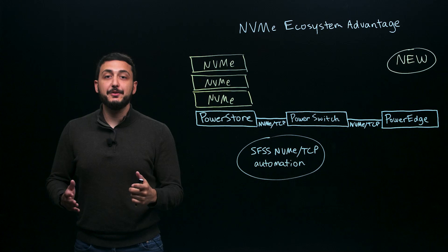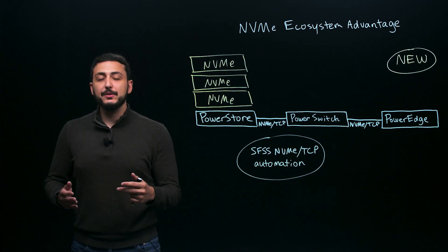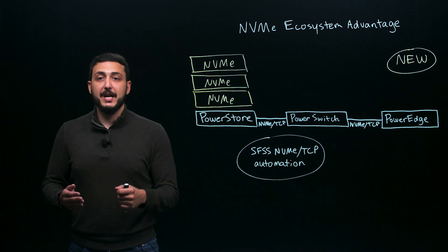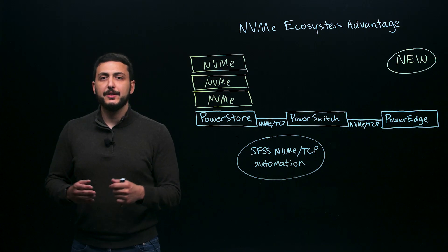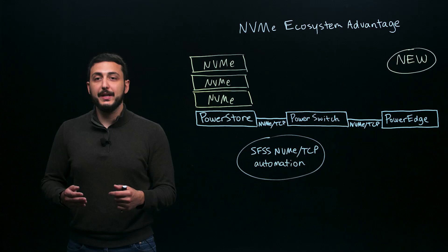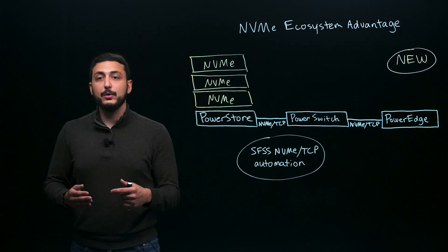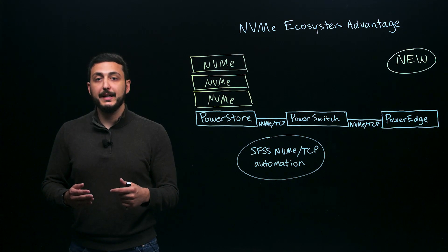First, we're introducing NVMe expansion enclosures. When PowerStore launched in 2020, it included NVMe drives in the base chassis. But if you wanted to expand further, you had to switch to SAS drives. The new enclosures allow you to deploy a single media class throughout the appliance, enhancing not only performance but also simplicity when it comes to ordering and sparing.